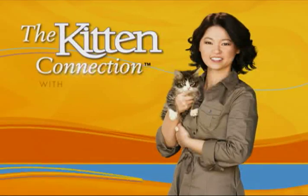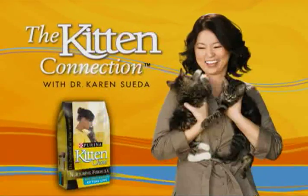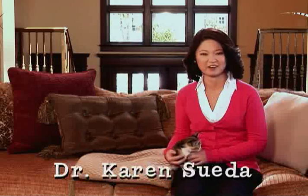The Kitten Connection, featuring Dr. Karen Soweta, brought to you by Purina Kitten Chow. Hi, I'm veterinarian and Purina Kitten Chow mentor, Dr. Karen Soweta.